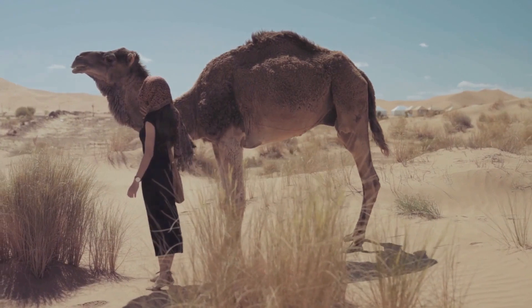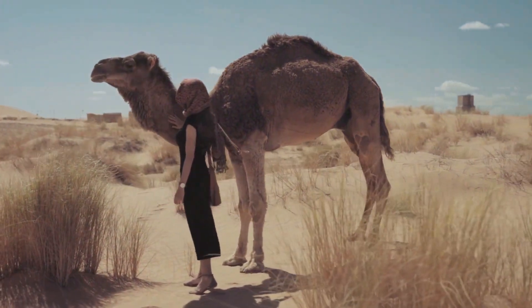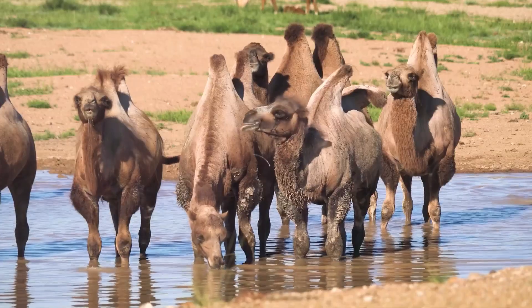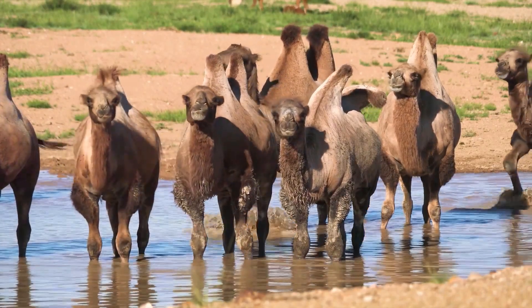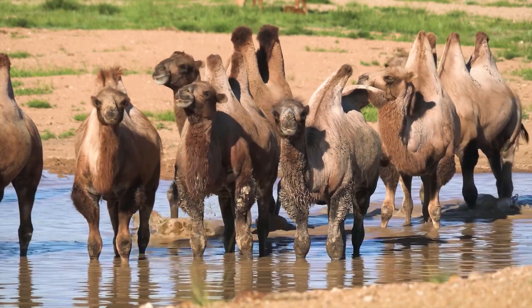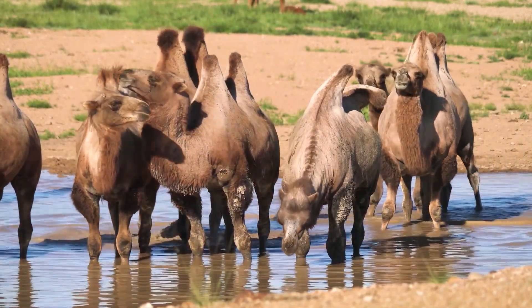To top it all off, camels can even close their nostrils. This comes in handy during sandstorms, preventing dust and sand from getting into their respiratory system. All these features combine to create an animal that's incredibly well-suited to desert life. From their eyes to their feet, every part of a camel's body has been shaped by the demands of the desert, helping them thrive in an environment where few others can.